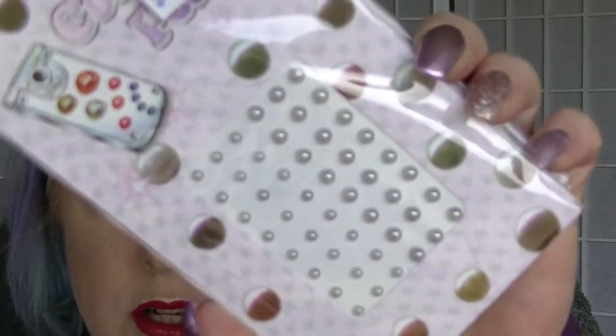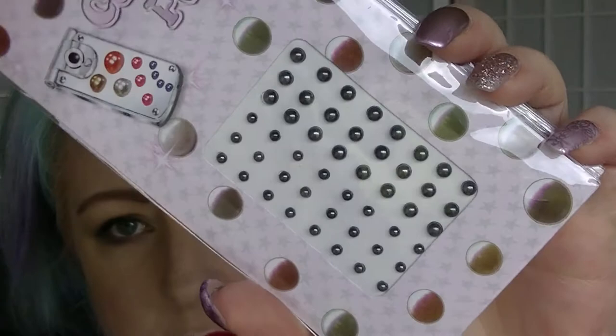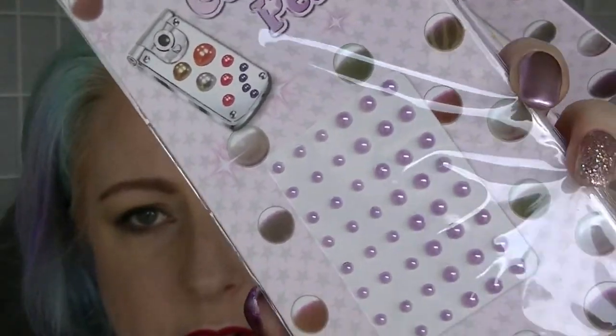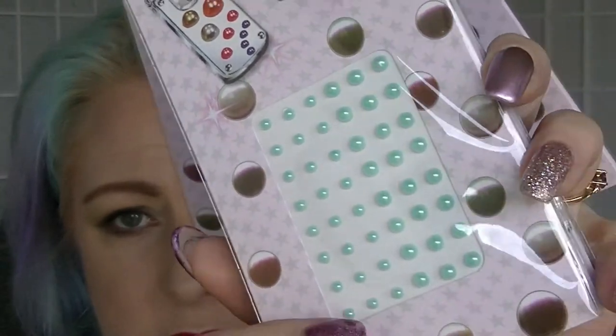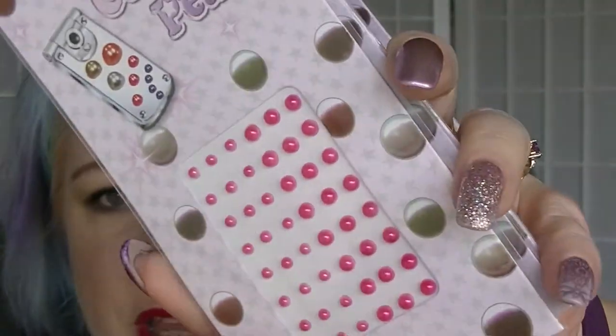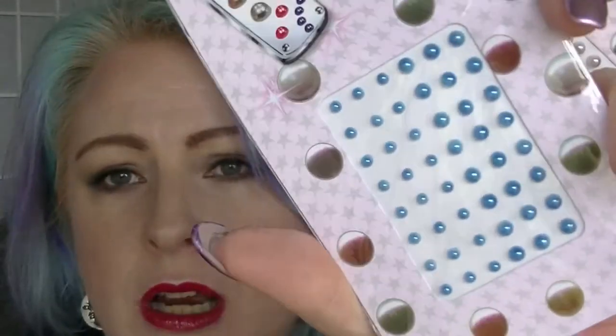All of those were like a dollar, and these two were two dollars each. Then they had these packs - I got nine packets for five dollars. There are different colours: gemstones and pearl ones in grey, dark grey, yellow, lavender-purple, minty green, forest green, pink, hot pink, and a pale pink verging on peach. All of those together were $5, which I thought was really, really good.